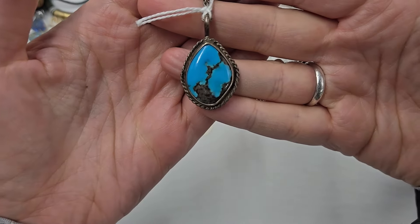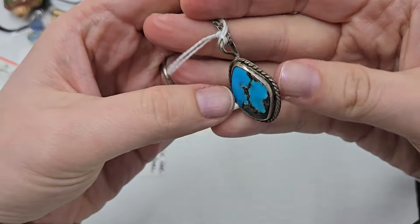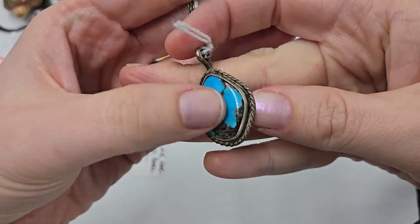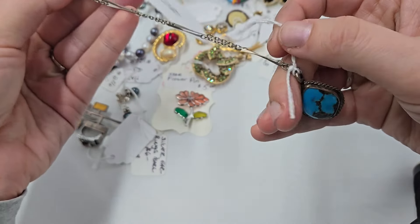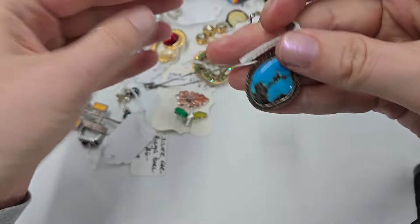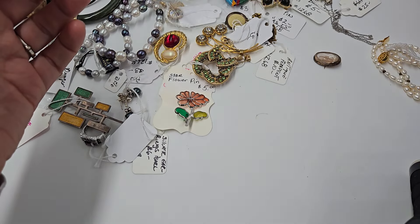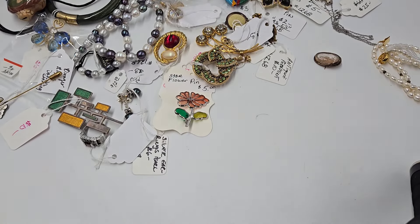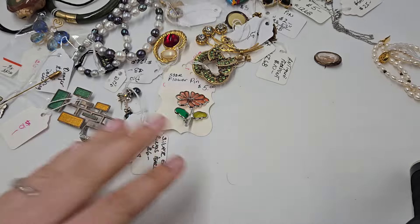So this is genuine sterling and turquoise. I did test it — it is a sterling handmade piece, lovely and gorgeous. I did test the chain — not sterling. The important piece is this pendant right here. You could buy it for even like $30 and double your money at least. That is a really, really great piece.